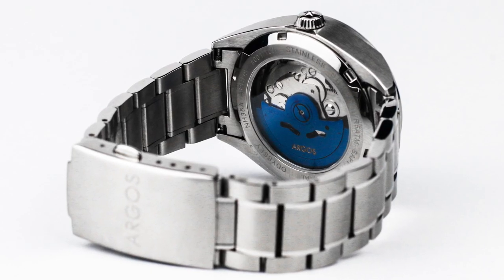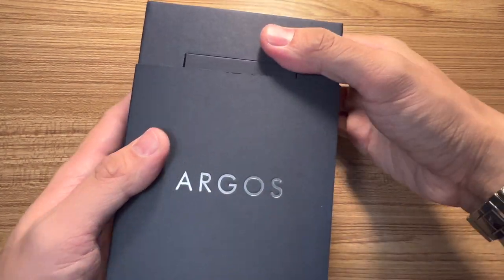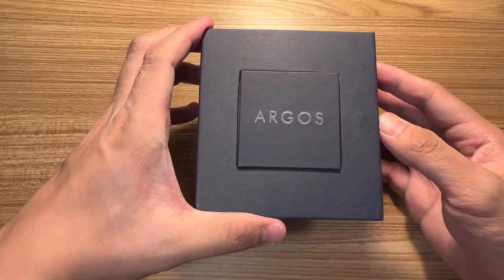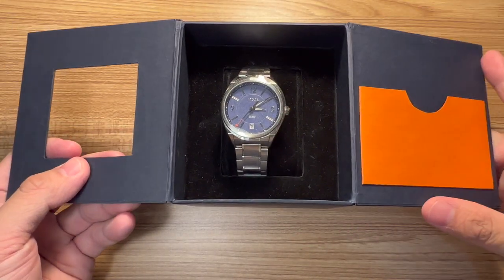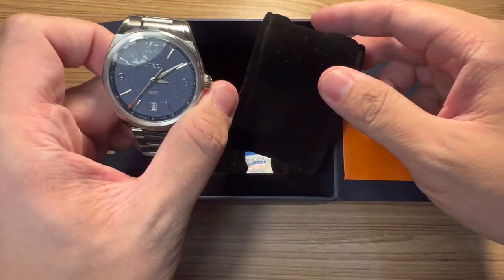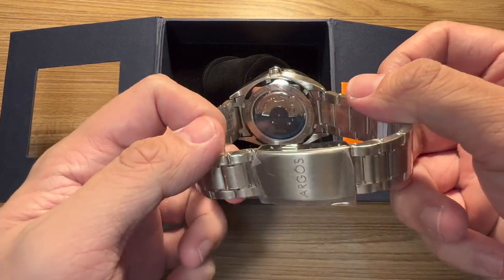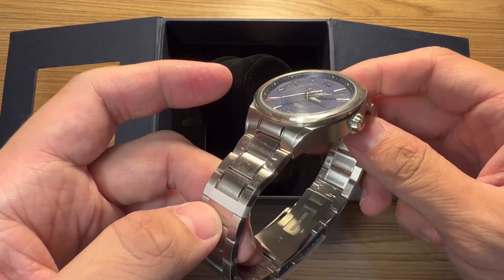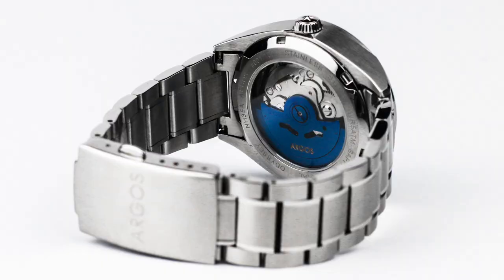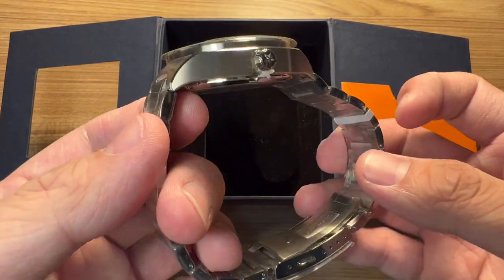Now let's go to the unboxing. The box of the Argos is pretty nice — it comes in a sleeve. When you open it, the watch comes straight at you. To the right you should have the warranty card which comes with your purchase. The watch has great accents, feels strong and chunky, and at the back you will see that the rotor is colored blue, which is also one of the highlights of the watch.